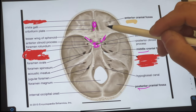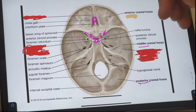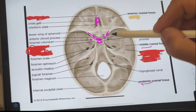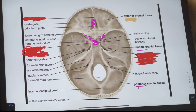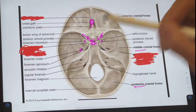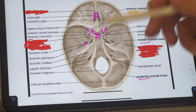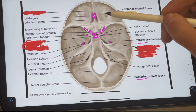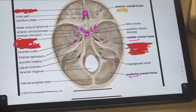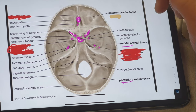Now let's go into the foramens because there are a decent amount of them. Starting right here, we have the foramen rotundum, which I'm highlighting on both sides. Then moving down, we have the foramen ovale right here. And then moving down, we have the foramen spinosum, which is the last one right there. So it goes foramen rotundum, ovale, spinosum — those three are the main ones to remember.